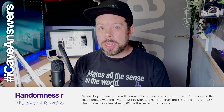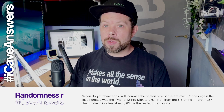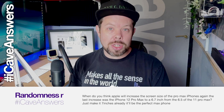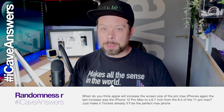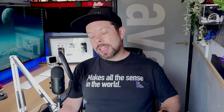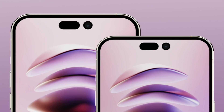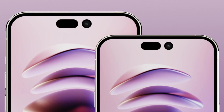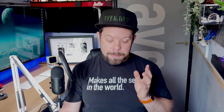RandomnessR also asks: when do you think Apple will increase the screen size of the Pro Max iPhones? The last increase was the 12 Pro Max going to 6.7 inches from 6.5 inches on the 11 Pro Max. I don't think you're going to get seven inches this year, but it looks like 6.9 inches is actually what they're going to. They won't be increasing the size of the physical phone — just reducing the bezels down a little bit and the notch area going thinner with the pill-and-hole cutout instead.